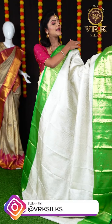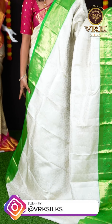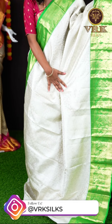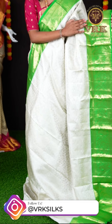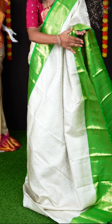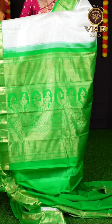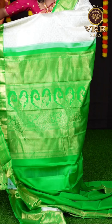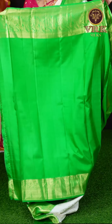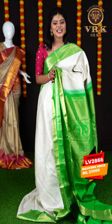Here we have another off-white saree. It's in combination with green color and it looks very pretty. You can see all over silver zari jaal weaving and also a floral design on it. Here is the beautiful border — it's in green color and also has a peacock design. The pallu is also in contrast green color and is rich in golden zari design. For this saree we have a green color plain blouse with border. The item code is LV2886 and the price is ₹25,000.